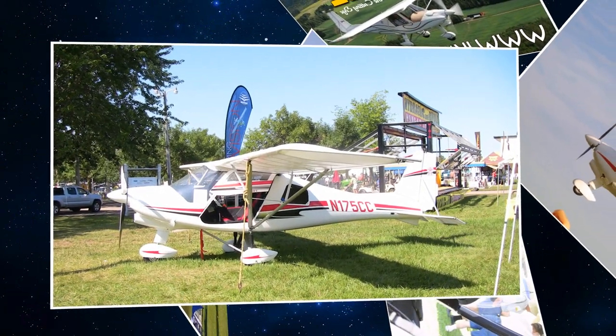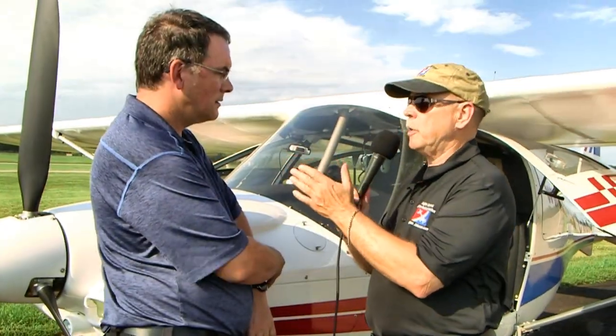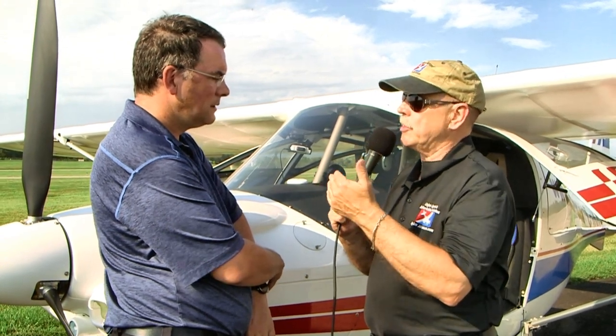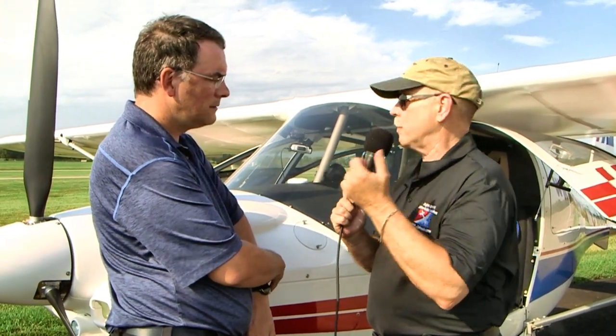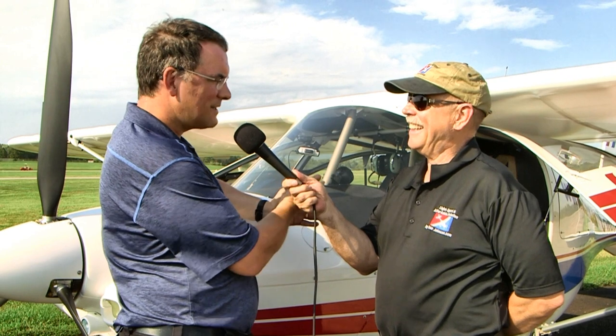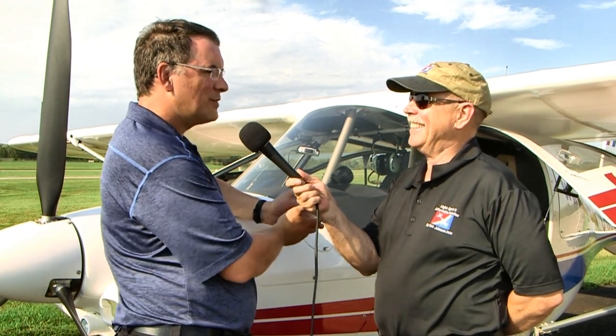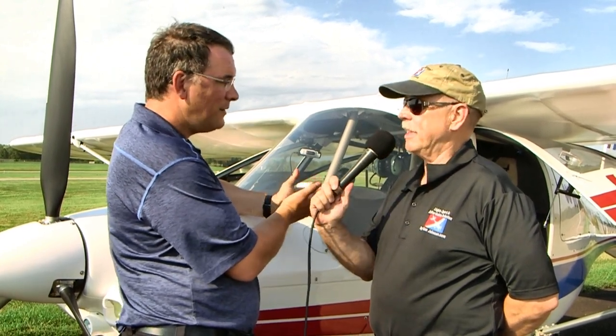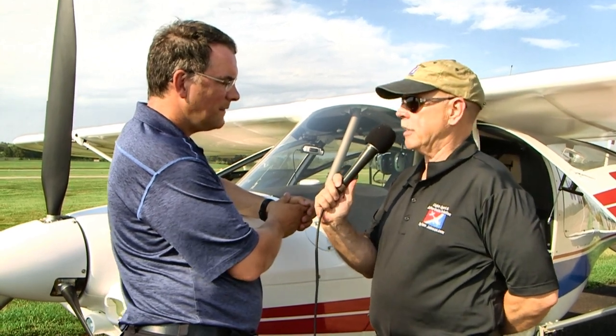This particular airplane has a 1,200-pound gross weight. With the empty weight around 620 pounds, you get about 600 pounds of useful load. It has a 65-liter tank — about 17 gallons — which is roughly 100 pounds of fuel. So with your 600-pound load, that still leaves 500 pounds for people and cargo. That's two pretty big guys and some luggage.